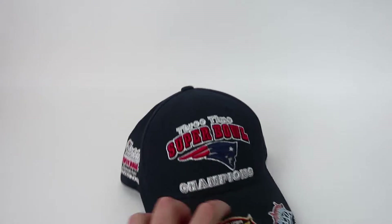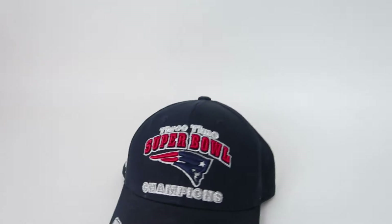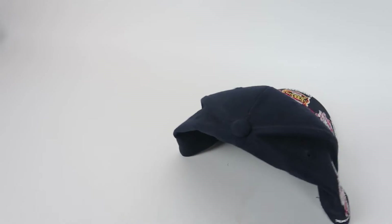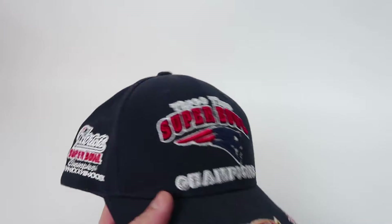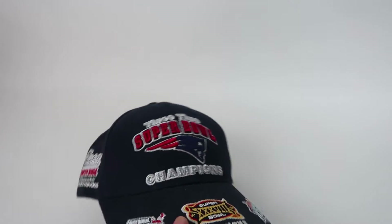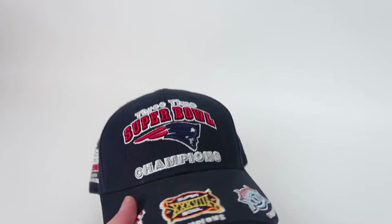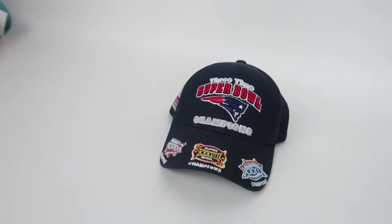Next up we got this Super Bowl Patriots hat, which I found at a thrift store. Make sure you check out my last video where I talk about buying and selling hats online. This hat sold for $38 — I paid a dollar for it. Had it listed for $40 and took a best offer of $38. That's everything that sold so far this week. I'm going to start packing that up and get it shipped off today.